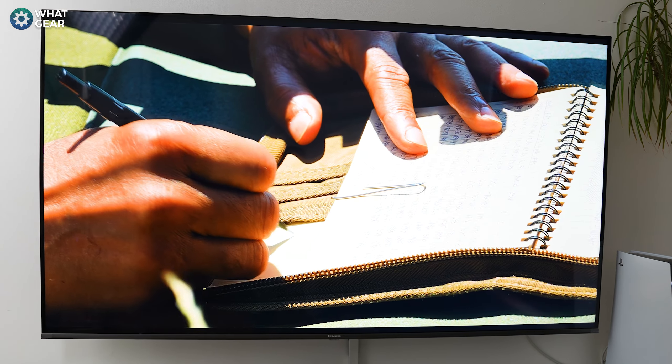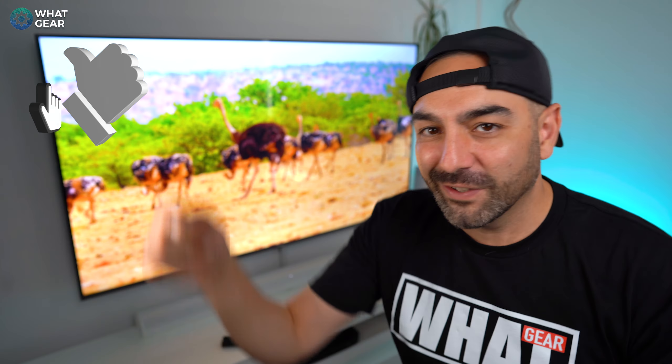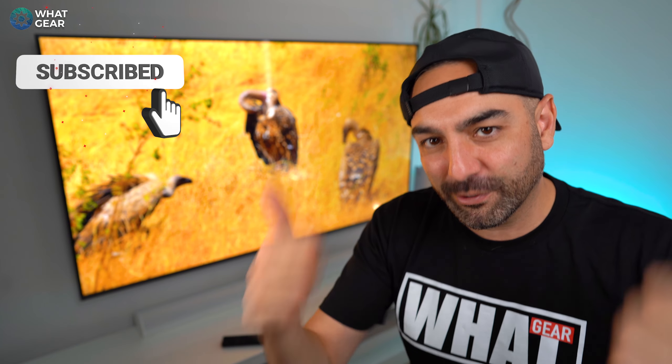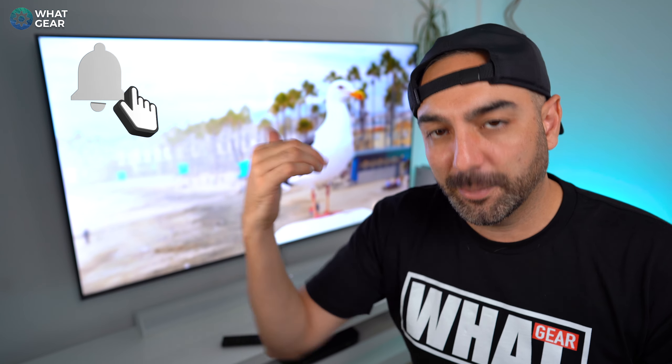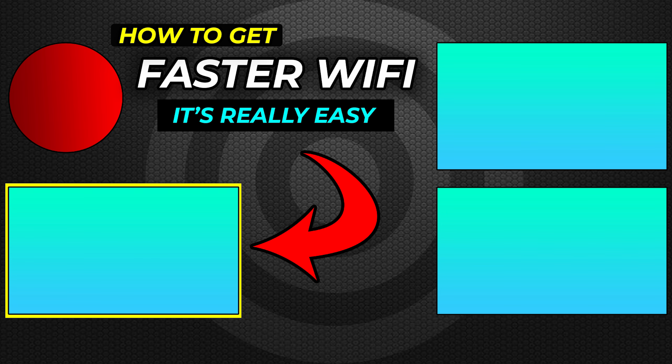The Hisense A7G ULED TV might be pound for pound one of the best QLED bargains out there right now. If you want to check out the current price, there'll be links below. If you enjoyed this one, I'd appreciate a thumbs up, and if you have any questions about this TV hit me up in the comments — I'll do my best to answer all of them. Thanks for watching!